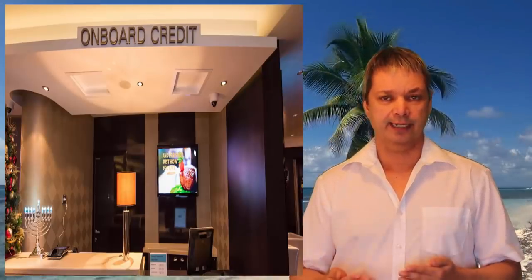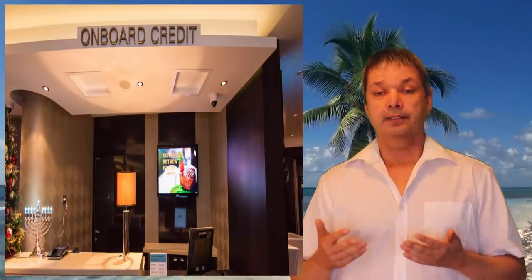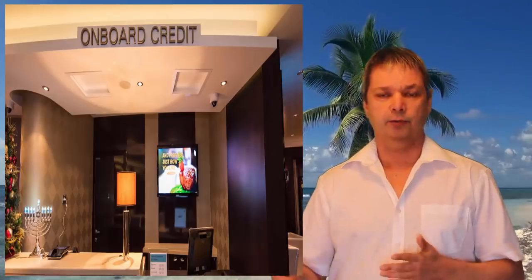Number nineteen: if you have an onboard credit — say $100 — you lose it at the end of the cruise if you don't use it; they don't give you cash back. An easy way to use it is to apply it to specialty dining. Or if you haven't paid your gratuities yet, just go to the customer service desk and put that onboard credit toward your gratuities so you know it's all used up.